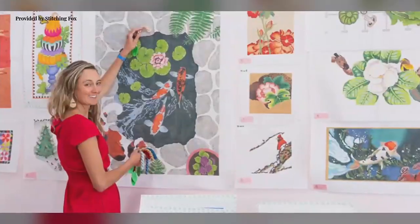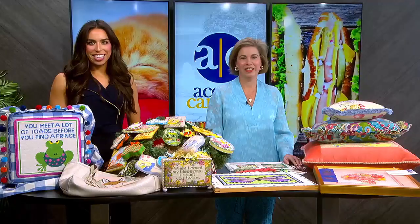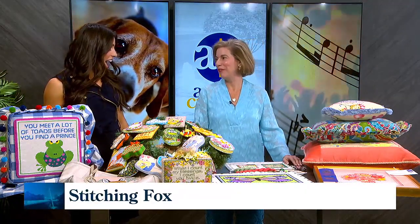And now we're unraveling the beauty behind Stitching Fox Needlepoint, where passion for creativity meets a needle and thread. Katherine McMahon joins us in studio to put a face behind so many beautiful works of art. Thank you for coming today. Thank you so much, Ava, for having me.